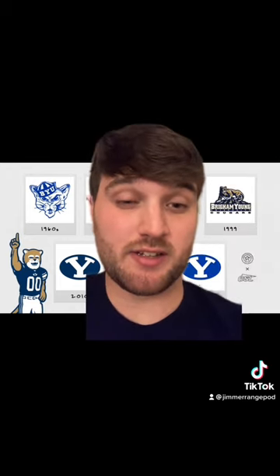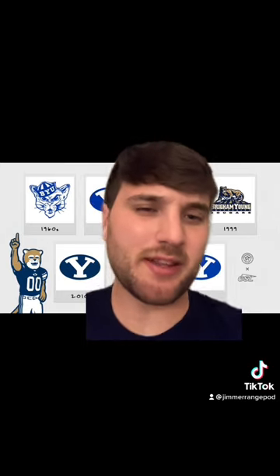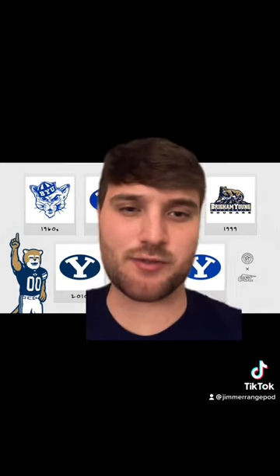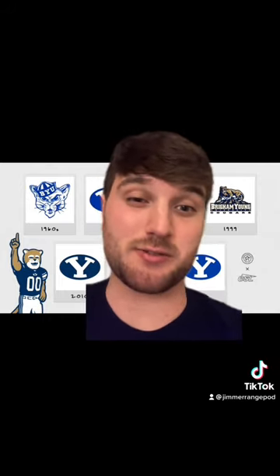This next one's definitely a pivot in terms of their branding, and I think I kind of like it — I like the direction they took. Maybe that's an unpopular take, and there are BYU fans out there who absolutely hate that logo, but I'm gonna go like B+, maybe even A- range.